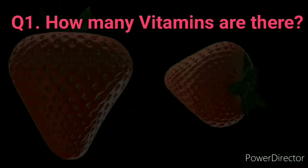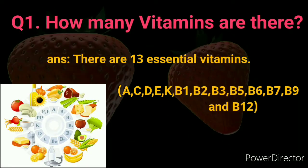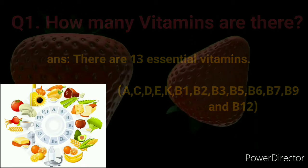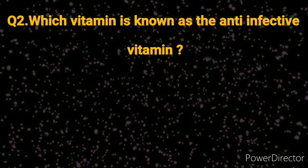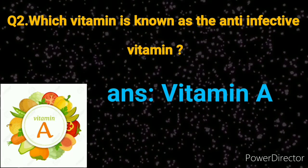Number one: How many vitamins are there? Answer: There are 13 essential vitamins. Number two: Which vitamin is known as the anti-infective vitamin? Answer: Vitamin A.